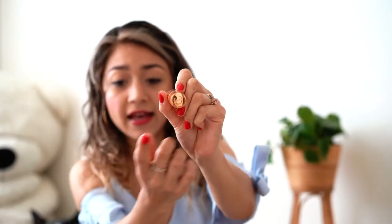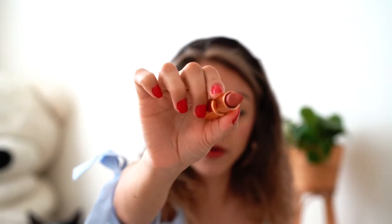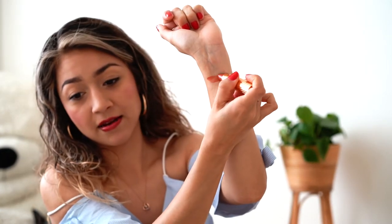Moving on to the next lipstick — this one is also on the higher end and I got this one at Sephora as well. This is from Charlotte Tilbury and it has her initials at the top and it comes in like a gold or rose gold finish. This one is in the shade Stone Rose and it's more of a coral-y pinkish color. I'm going to swatch it on my wrist — as you can see it feels so smooth, it just glides on really easily. It's super comfortable to wear and it has more of a satiny glossy look to it rather than a matte finish.